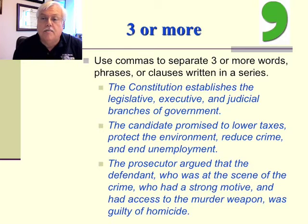A little bit about the three or more rule. Use commas to separate three or more words, phrases, or clauses written in a series. For instance: 'The Constitution establishes the legislative, executive, and judicial branches of government.' Or, 'The candidate promised to lower taxes, protect the environment, reduce crime, and end unemployment.' Or, 'The prosecutor argued that the defendant, who was at the scene of the crime, who had a strong motive, and had access to the murder weapon, was guilty of homicide.'